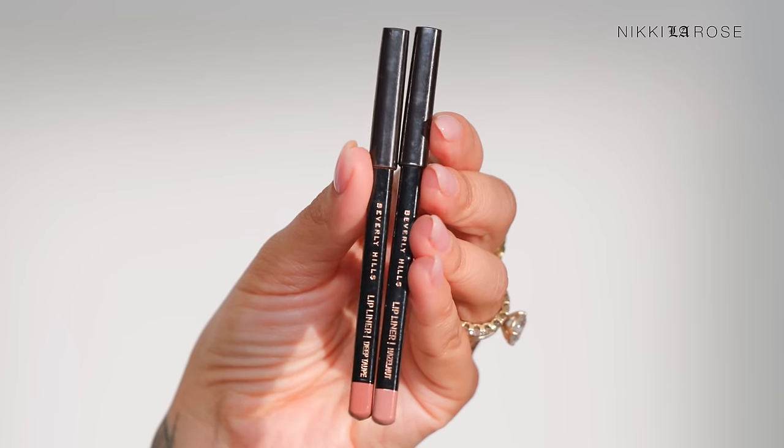A few liners I always restock because I go through them really quickly are from Anastasia Beverly Hills. I love this formula — it can feel a little dry on some lips I encounter at work, and if a client has really dry lips I sometimes avoid it. But I still love and go for these liners because the shades and wear time are phenomenal. My two favorite shades are Hazelnut and Deep Taupe, which I use more than any other shade from Anastasia Beverly Hills.